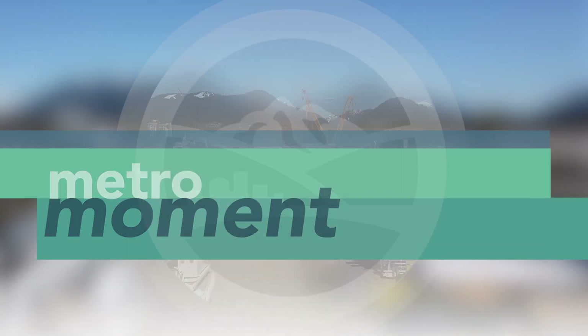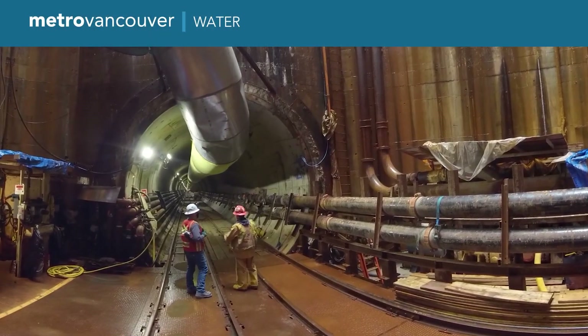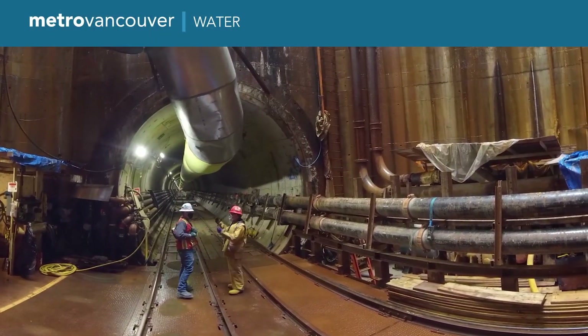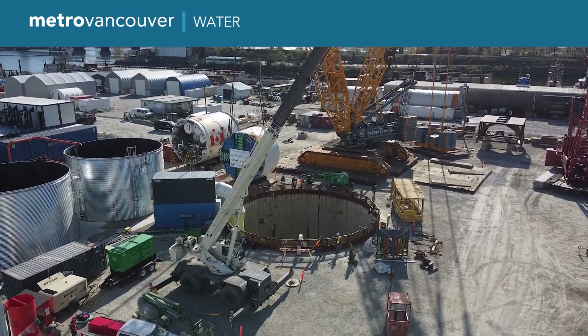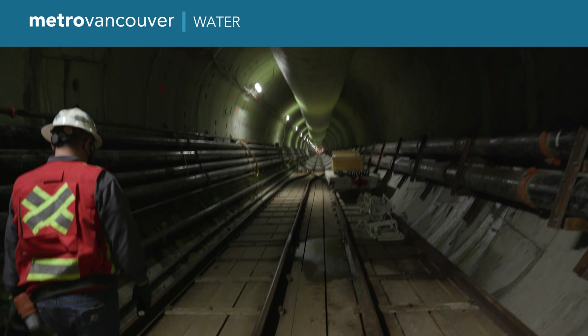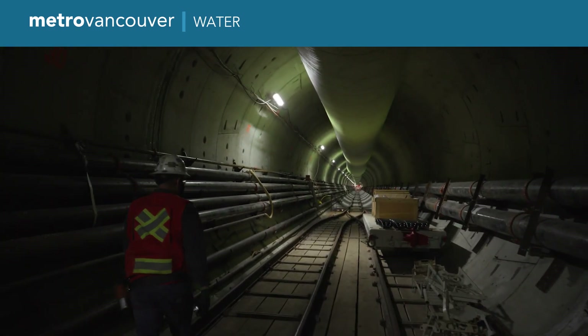Welcome to Metro Moment. One of Metro Vancouver's most ambitious projects is 65 metres below ground. This shaft in North Vancouver leads down to this construction site, where the new Second Narrows water supply tunnel is being built underneath Burrard Inlet towards Burnaby.